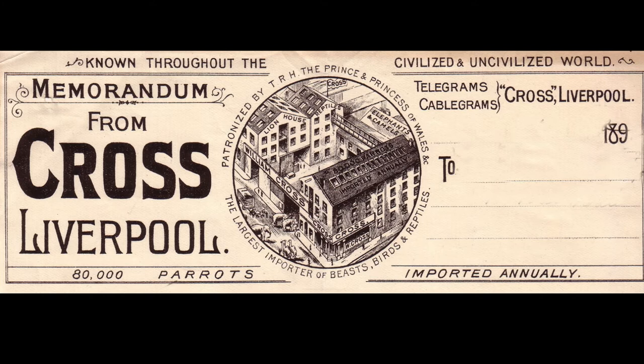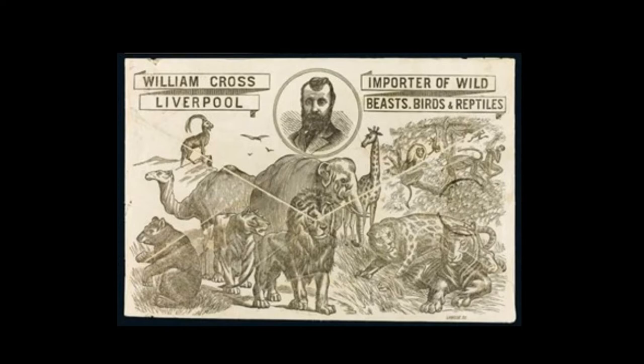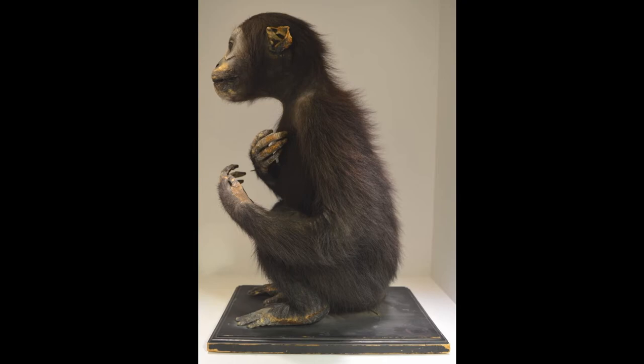Another important source was the live animal importer William Cross of Liverpool, who claimed to have the largest trading zoological establishment in the world. D'Arcy had written to Cross in 1885, asking him to let him know when any of his animals died, and Cross regularly gave D'Arcy first refusal. In 1897, for example, Cross wrote: 'I have a young male orangutan. It may die. If so, would you like to have it for £5?' Well, budgets at the university being what they are, D'Arcy couldn't afford £5, but he did acquire many other specimens from Cross, including this chimpanzee.